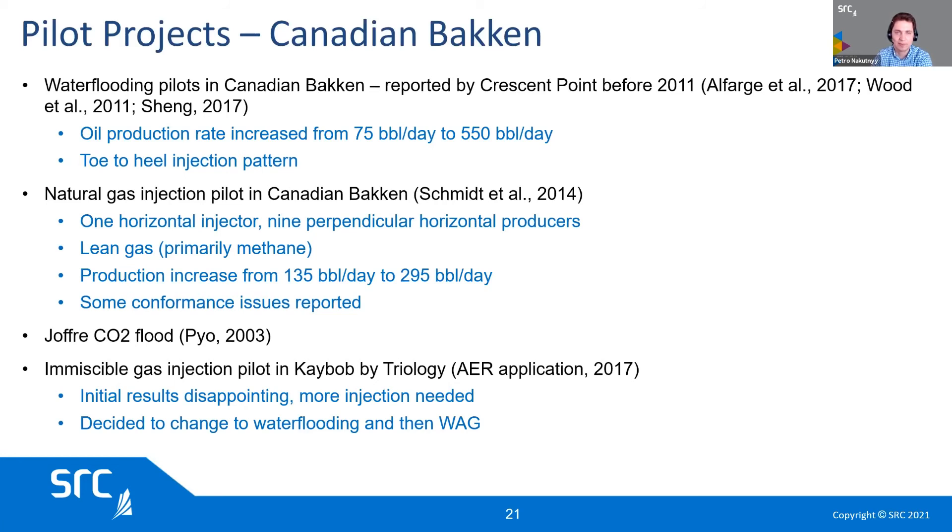There are a few projects in Canada that are in the public domain. There are water flood pilots in Canadian Bakken performed by Crescent Point, who has been doing water flooding for over 10 years. There is also some natural gas piloting and a few other projects. The significant potential here is that as we run out of space to drill and as older wells decline, EOR can definitely revitalize or at least sustain production from tight formations.